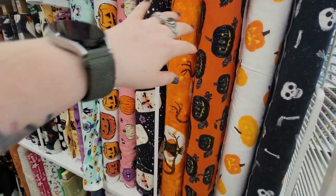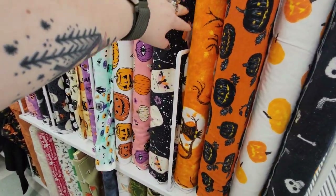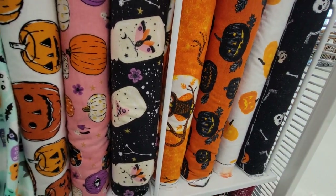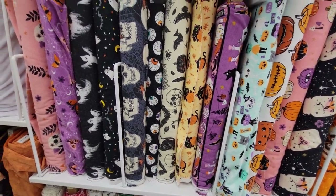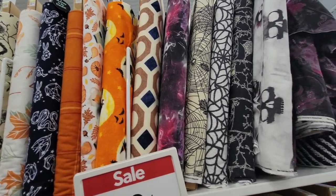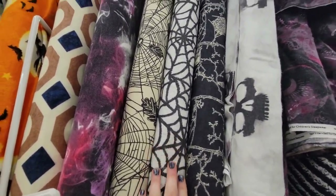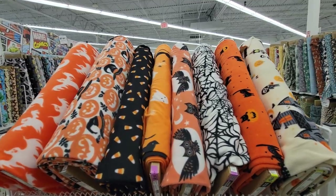The flannel and nursery fabric — y'all, I love this orange with jack-o'-lanterns and I liked the owl on the right there. I've used some fabric like this to do pillowcases for our bedroom because they're super soft. But if you're expecting a little one or have friends that are, you can make little baby blankets for them — I've done that in the past as well. Some really cute items.